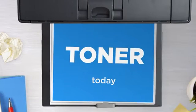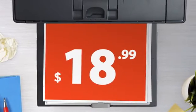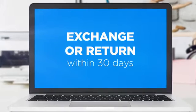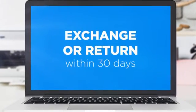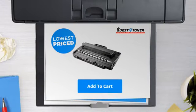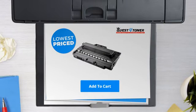Get this toner cartridge today at less than $20, only at Quest for Toner. If you're not completely happy with your purchase, simply exchange or return it within 30 days. So what are you waiting for? Buy the lowest-priced printer cartridges at Canada's number one online superstore.